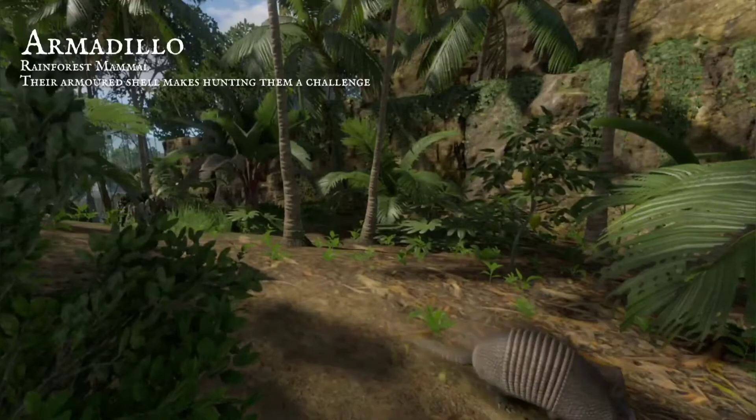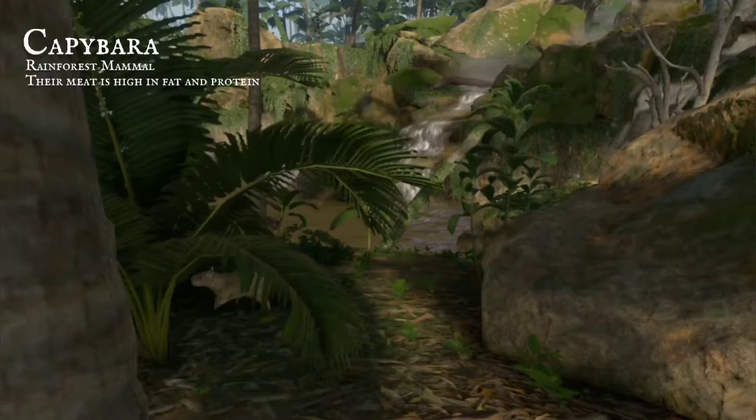Capybara herds gather nearby, as the foliage provides some cover. Their meat is high in protein and fat, a taste unlike any other.